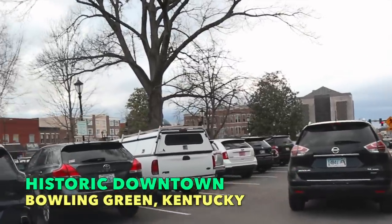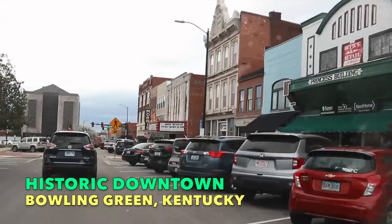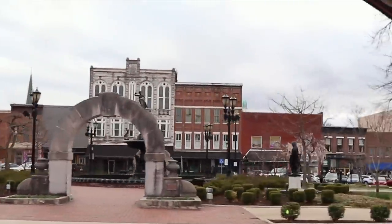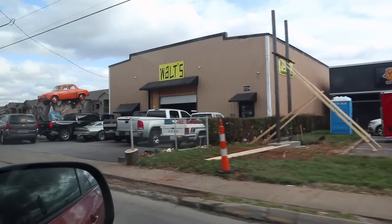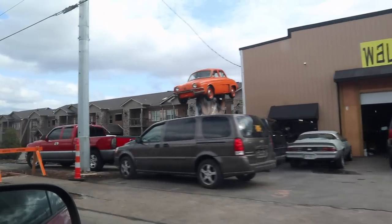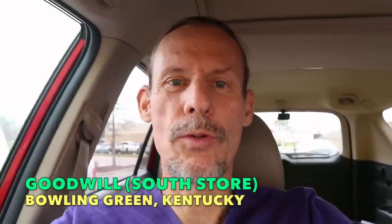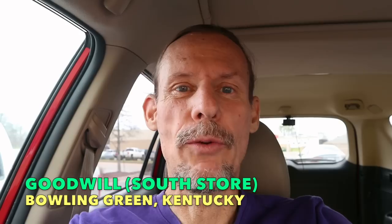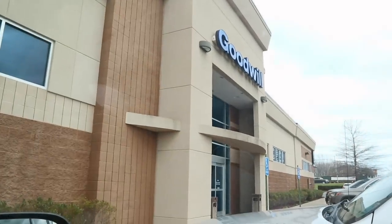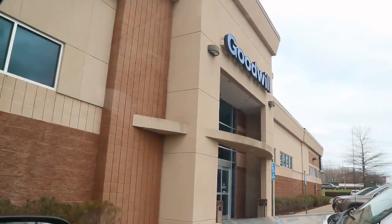Bowling Green, Kentucky is the center of Corvette production and the home of Western Kentucky University — it's a thriving town. This is the downtown, which was spared from the tornadoes in December, but they hit the bypass area where a lot of the thrift stores are. We heard some of them were affected and we want to see who's open. Today's challenge is to find good things in thrift stores before my dental appointment. The first place I'm stopping is Goodwill — there are three in town and this one is usually the decent one.